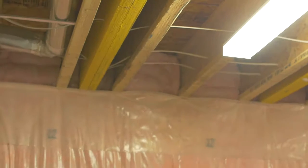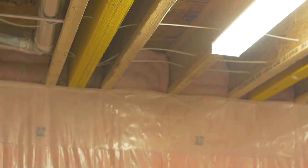Our ceilings have full R60 blown into the attics, and the joist headers are doubled up to R28 to provide a superior building envelope.